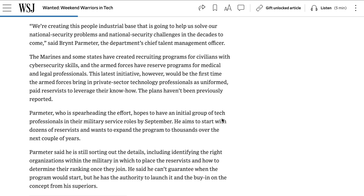Peramito said: it's not like put down your keyboard and pick up a rifle. Peramito hopes to have the first group of military roles by September. The scope will start extremely small with just a dozen reservists, however he hopes to expand the program to thousands over the coming years. Some of the trickier issues are figuring out which branch of the military should house this unit and how to appropriately rank senior private sector executives once they join up.